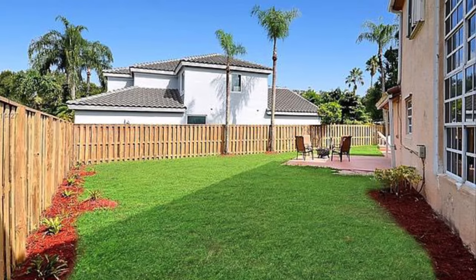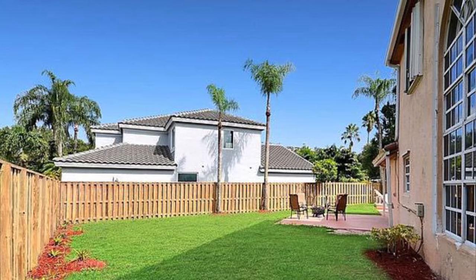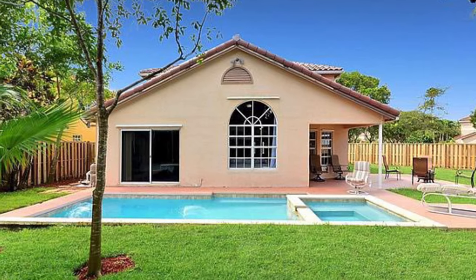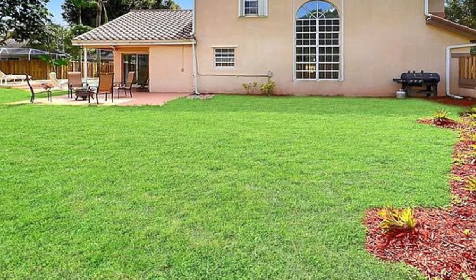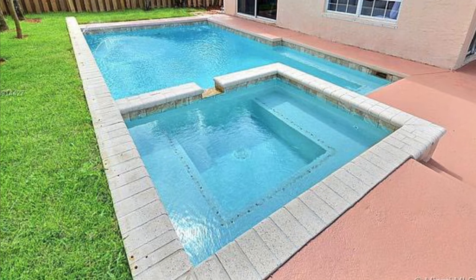When stepping outside into this home's fenced-in backyard, you can feel the breathing room and the fresh-cut grass under your feet. This home's impressive backyard allows any family the choice to run in the grass, play soccer with the kids, play volleyball in the pool, or just let the jacuzzi mend your sore muscles.